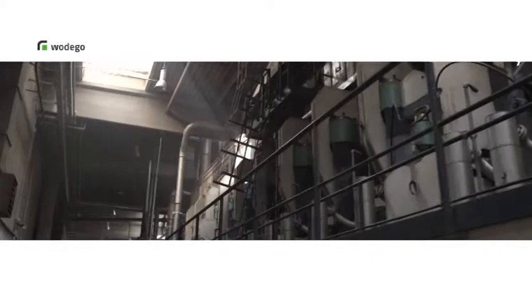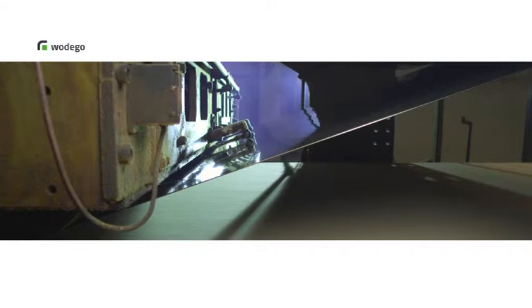Our chipboard press is one of the largest and most modern in the world. The wood chips are then covered with resin and spread equally onto the forming belt.